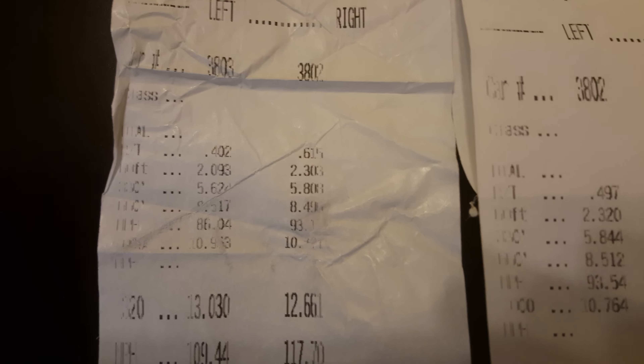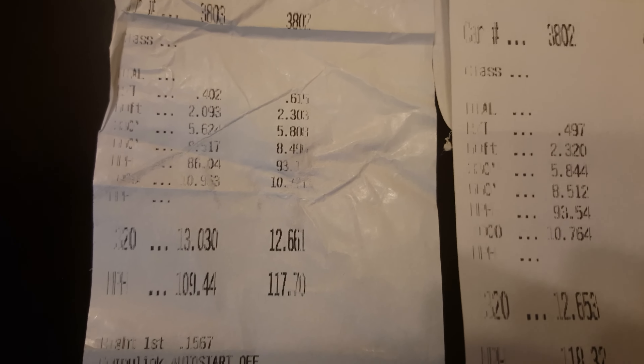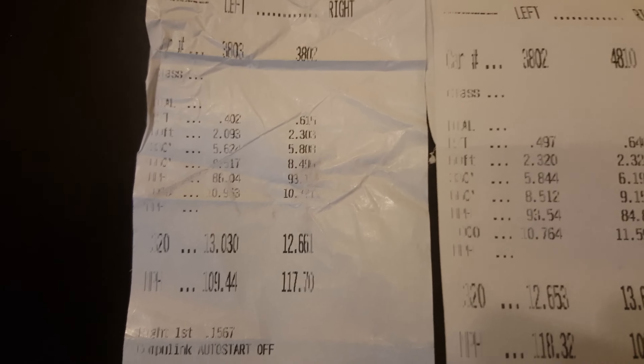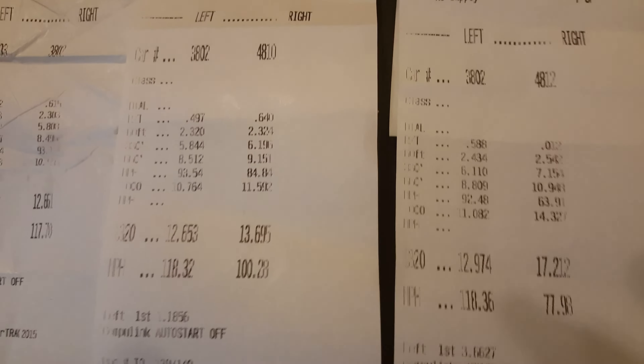Your first one — so I am 3802. First one is up against an older Mustang 5.0. I ran 12.66 at 117 miles an hour, and the Mustang ran 13.03 at 109.